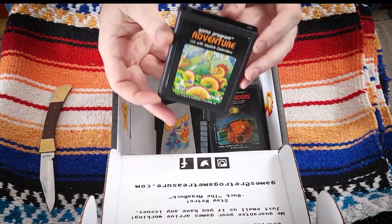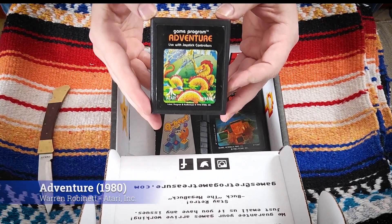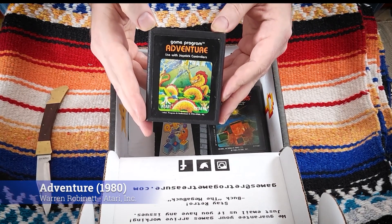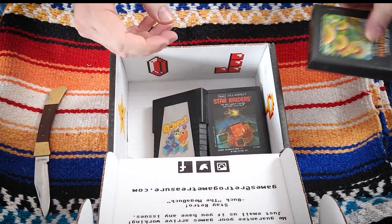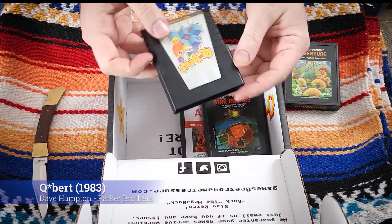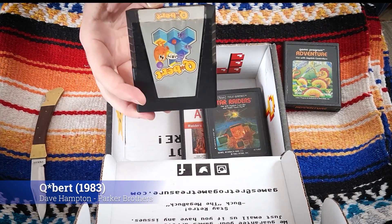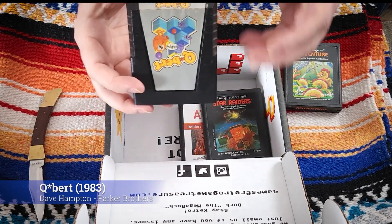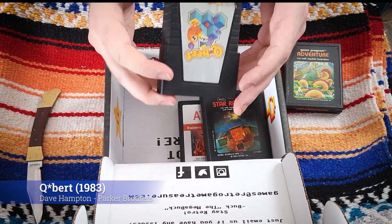Adventure — a game I have never had and never played. I've read so much about it and I know everyone really loves this game. I look forward to playing it for myself. Next up is Q-Bert, which is a classic. I may have played this on the Atari 2600, but I certainly have played it in the arcade and on a few other machines. Looking forward to playing this one on the 2600.